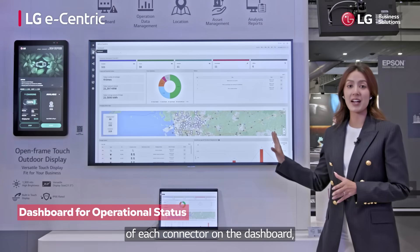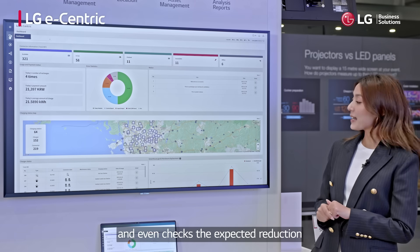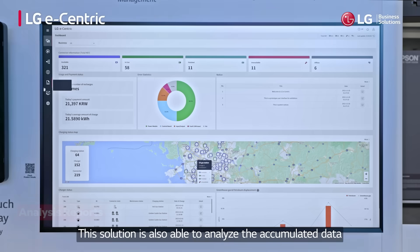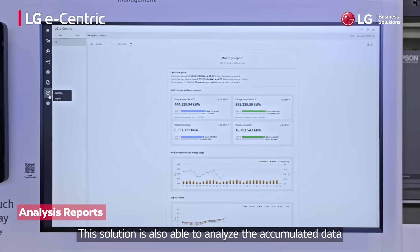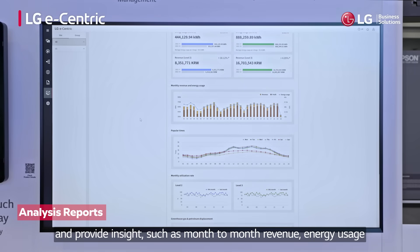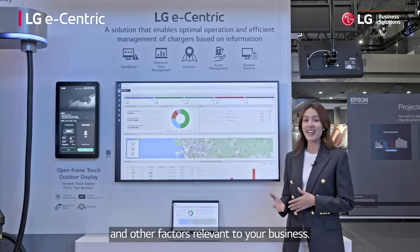It even checks the expected reduction amount of greenhouse gas and petroleum. This solution is also able to analyze accumulated data and provide insights such as month-to-month revenue, energy usage, and other factors relevant to your business.